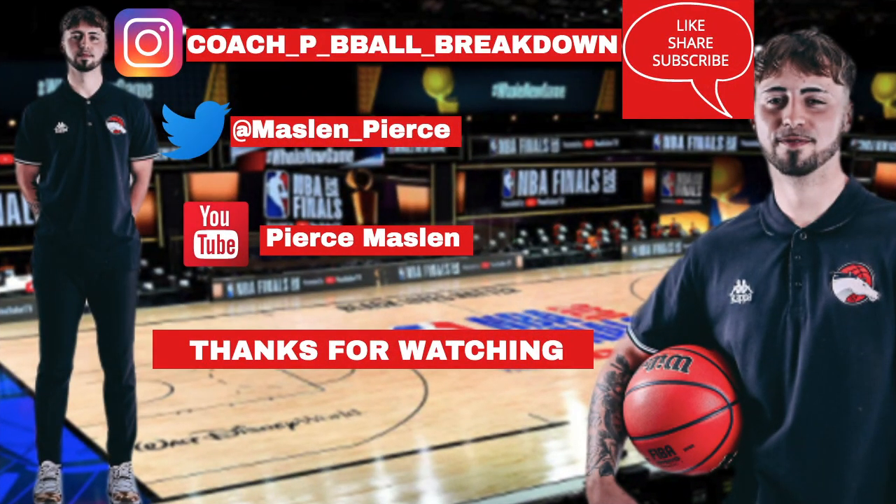That's it from me today with the first ever Players Edition. I hope you guys found the video helpful and are able to implement some of these skills within your game. Don't forget to like, comment and share the video. Finally, don't forget to subscribe to my channel. I've been Coach Pierce and I'll see you next time.